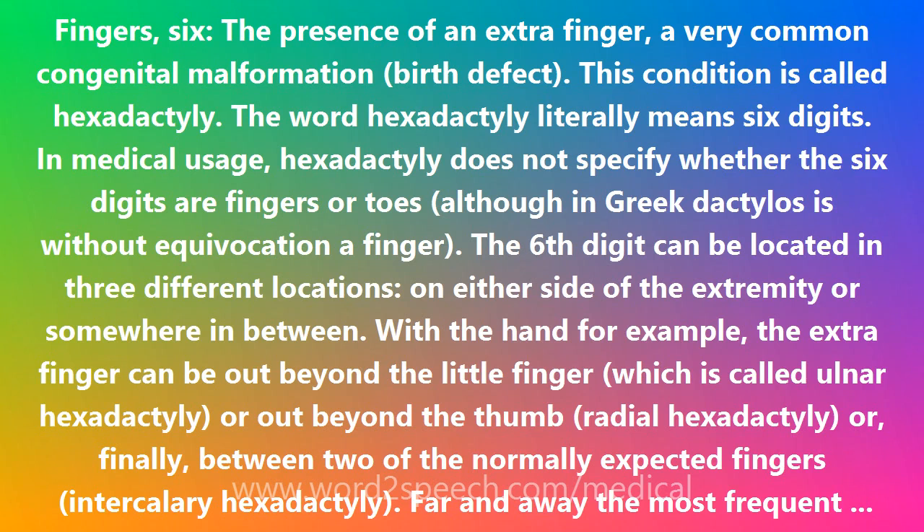Hexadactyly in itself can be innocuous, absolutely harmless and very easily remedied, when the hexadactyly is an isolated finding and the baby is otherwise entirely normal. Ulnar hexadactyly with just a rudimentary tag of a sixth digit, for instance, can be very simply treated by tying it off with one suture.